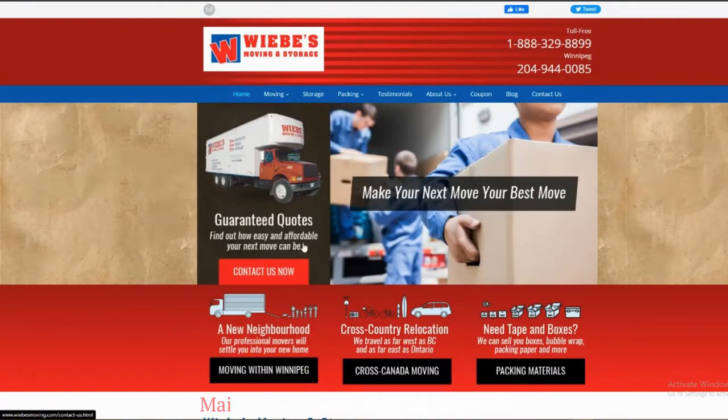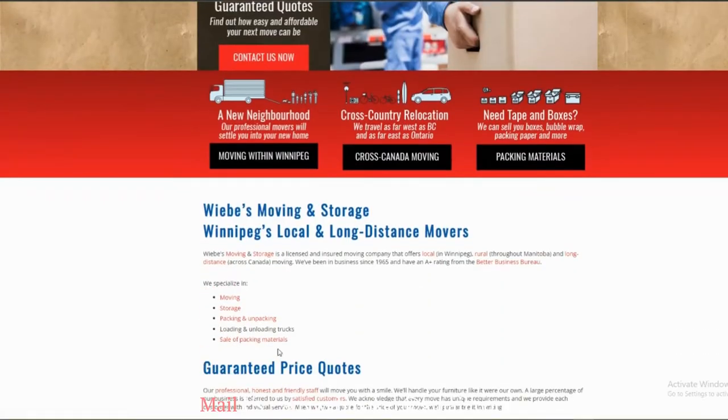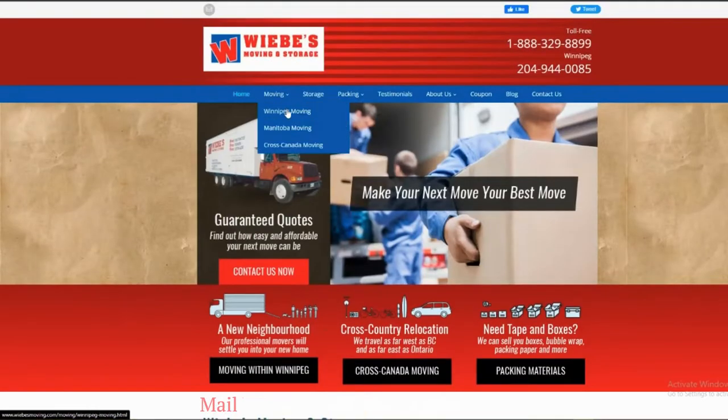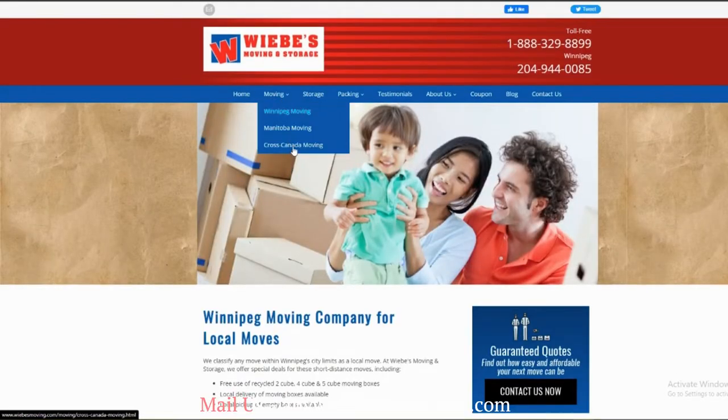This is our old outdated website. See all the functions, layouts, and menu. Stay here and you will see the magic changes later.